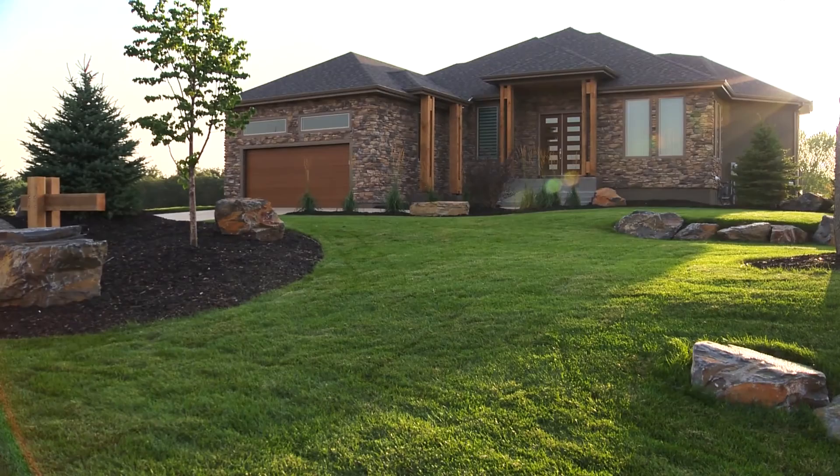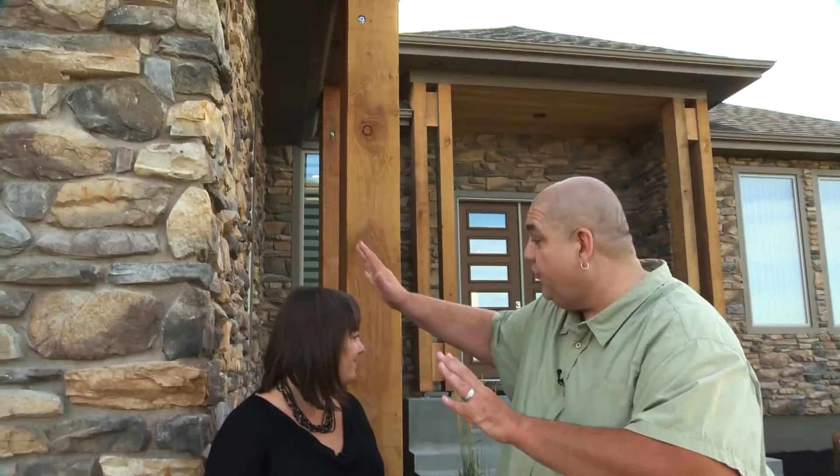We would be remiss if we didn't talk about outside, because it's beautifully landscaped as well. The landscaping was all done by Bedrock Landscaping — they did a fantastic job, the front and the back of the home, completely done and fantastic. The back of the home onto Breezy Bend, you've got the big pillars out here, all this stone that goes with the pillars inside. I love the look of this home.